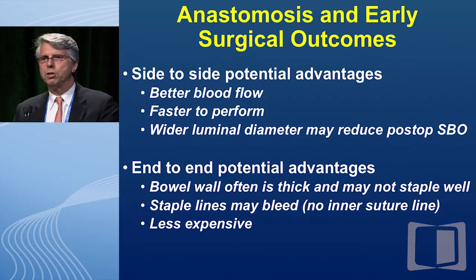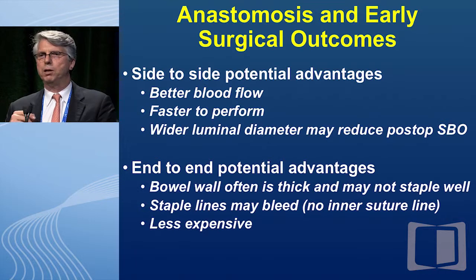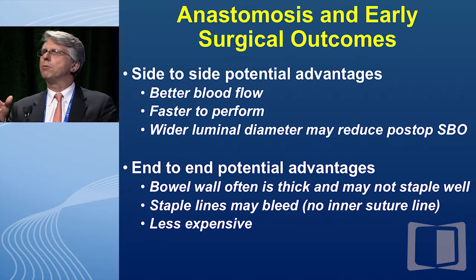Let's look at early surgical outcomes. The potential advantages of side-to-side anastomosis are better blood flow, faster performance, and a wider luminal diameter — these are long 55, 75, or even 100-millimeter staple lines. Everything swells postoperatively, so a narrow hand-sewn anastomosis could lead to more small bowel obstruction. The potential advantages of end-to-end: bowel wall is often thick and sometimes doesn't staple well, staple lines may bleed, and sutures are clearly less expensive than staplers.